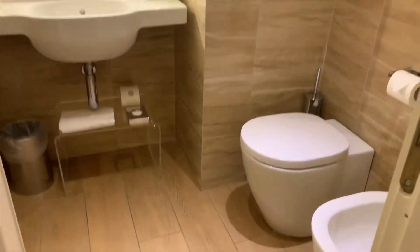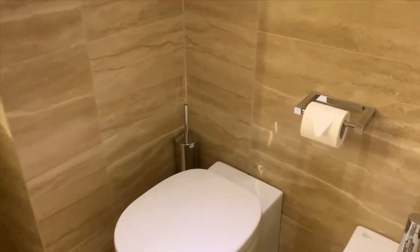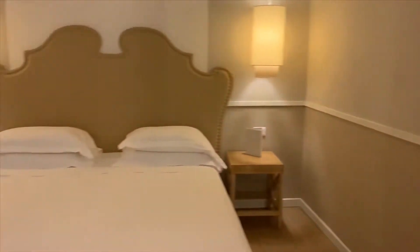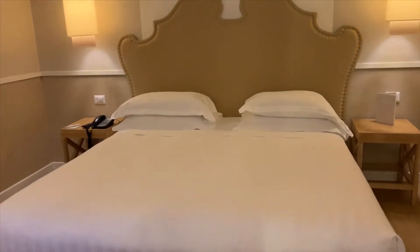So let me show you. The hotel name is called the Starter Hotel, and this hotel is by the terminal, the train station. So it's pretty nice, pretty modern.